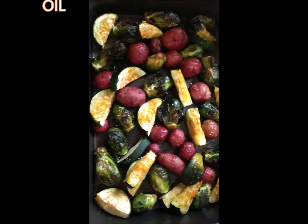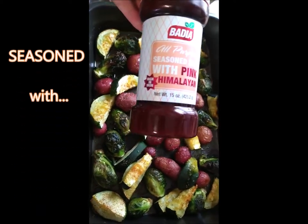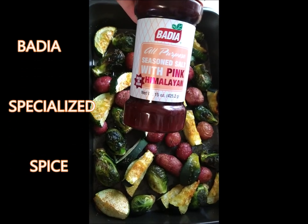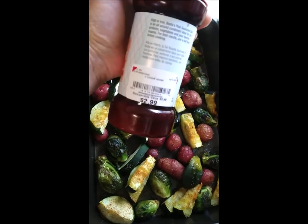And sprinkled with this awesome, incredibly flavored Medea all-purpose seasoned with pink Himalayan sea salt. And, believe it or not, I got this at Burlington.